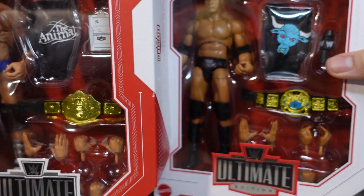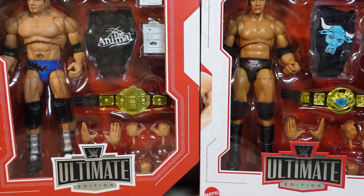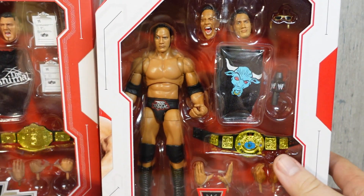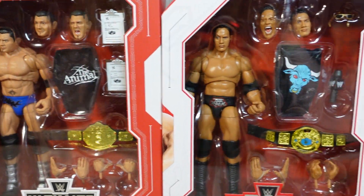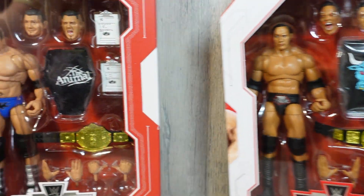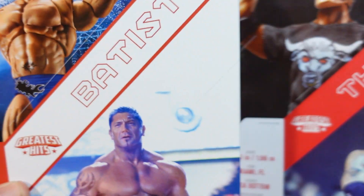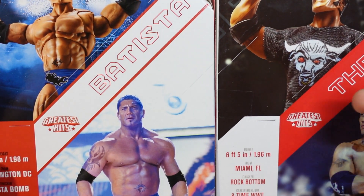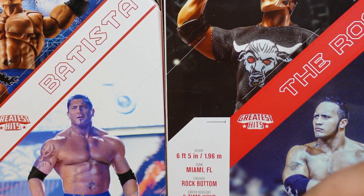The first items come all the way from Walmart. We have the Greatest Hits Series Number Four Ultimate Editions. Finally tracked these down. We got the Rock and the Batista — Greatest Hits Ultimate Edition Series Number Four from Walmart. Really nice figures in their respective packagings. I'm more excited for the Rock than the Batista, but the Batista is in a unique gear, so I thought it was really cool.